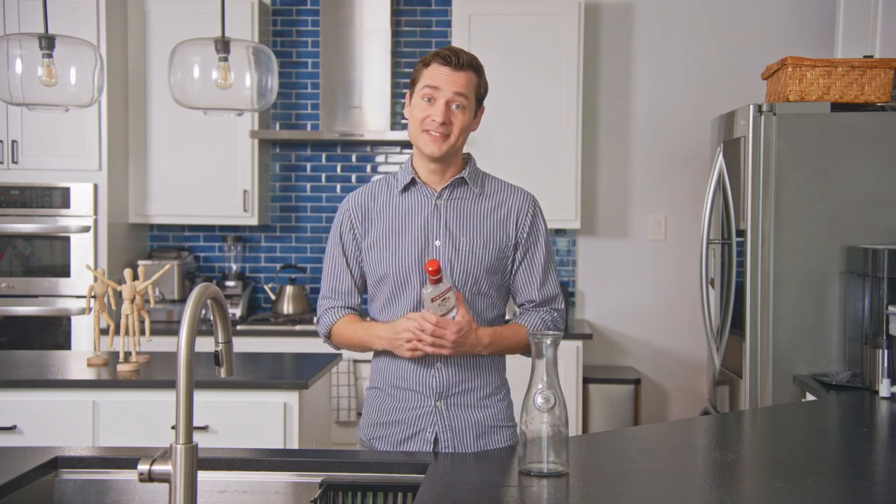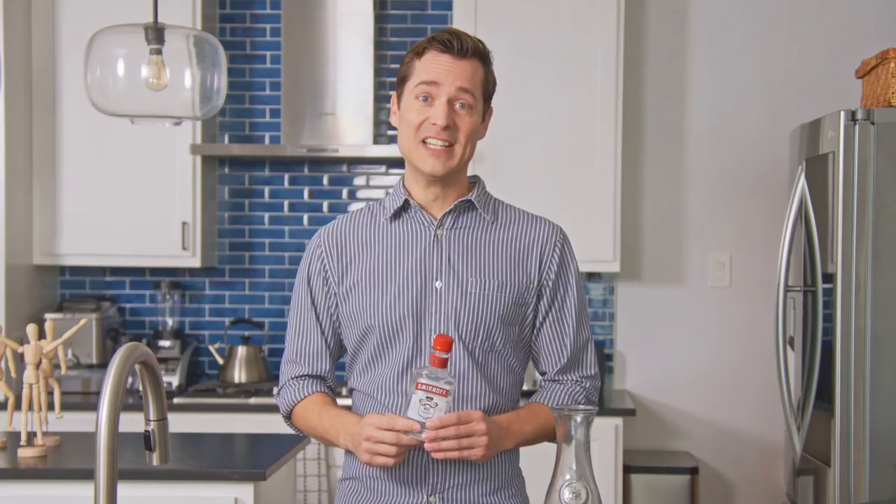Is it Smirnoff? Is it Smirnoff? Smirnoff? It's not Smirnoff — no one has ever said it's Smirnoff. So we'll stay away from that pronunciation.